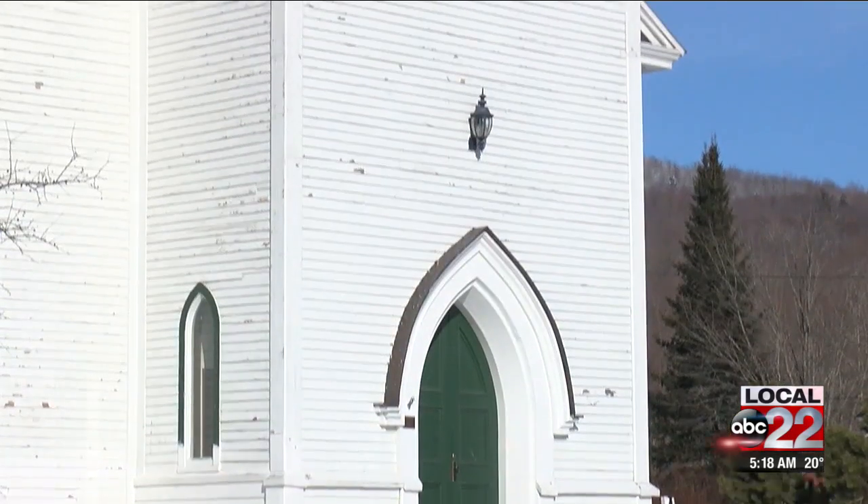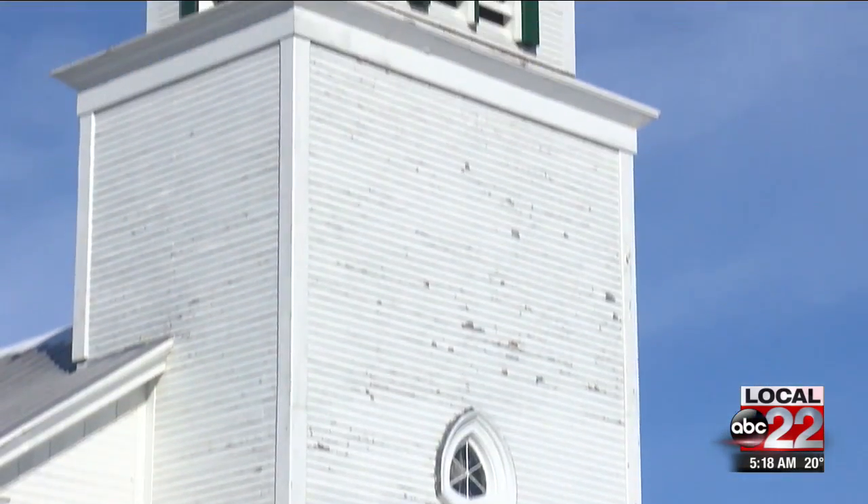We're in Montgomery on a beautiful day with the executive director of the Vermont Historical Society, Steve Perkins. We're standing in front of a really cool old building with a great history, and we're going to meet Scott Perry, who's chairman of the board of the Montgomery Historical Society, to tell us all about it.